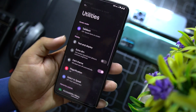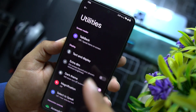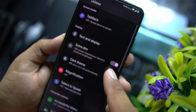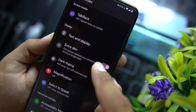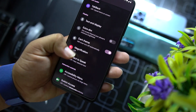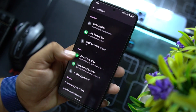In utilities we have new Android 12 features — here we have dark web text. You can also access Extra Dim if you're using the device in a dark area or dark room at night. There are a lot of other options here and these options are really useful.